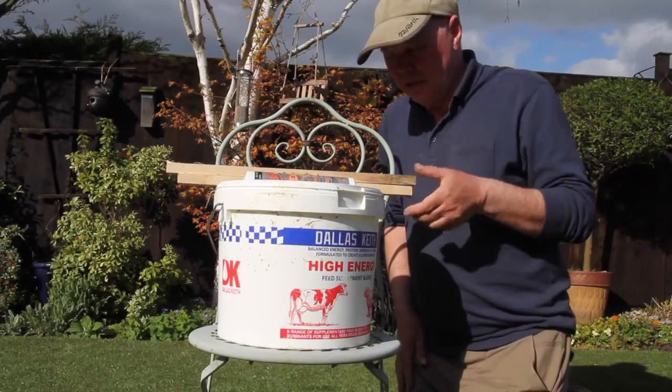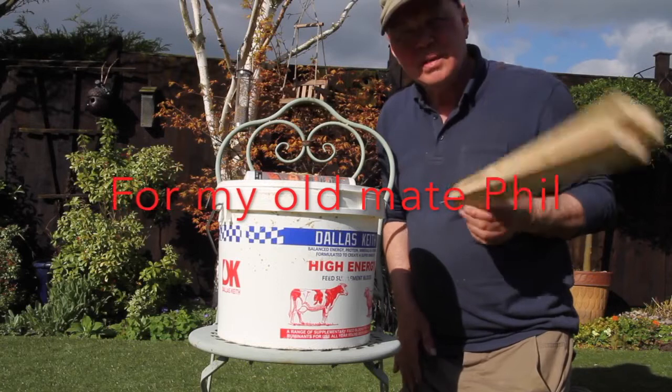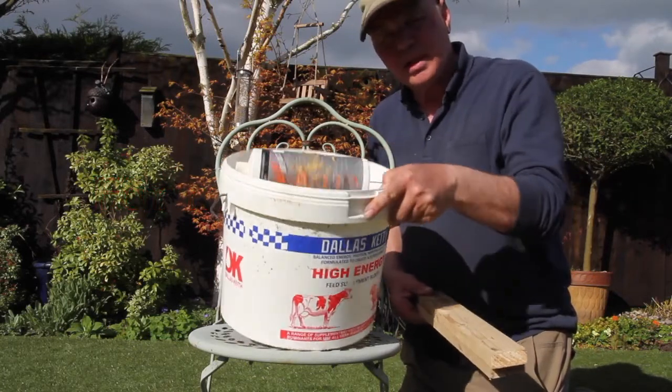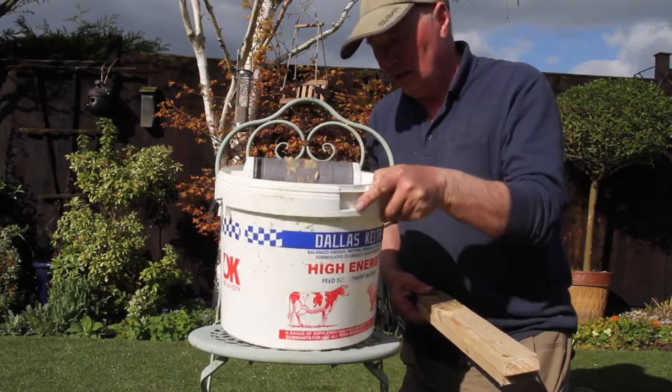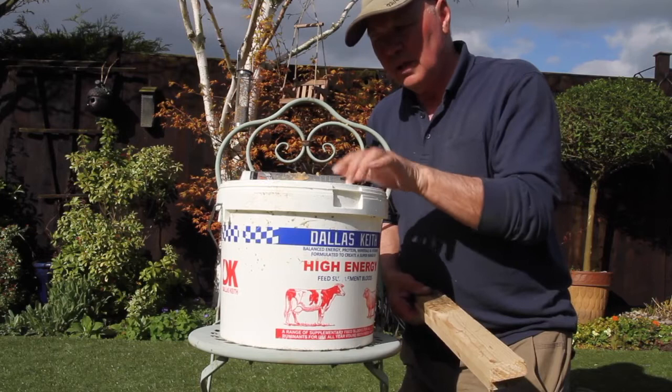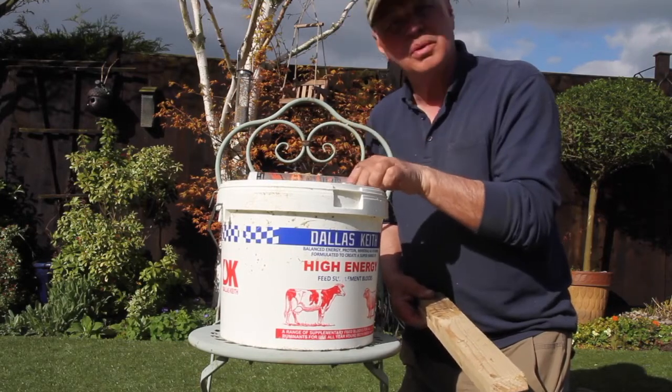Right Phil, this one's for you. I know you've got a problem with the old mice, so what you want is a bucket, a bottle, an old coat hanger, and some — whatever that's called — peanut butter.